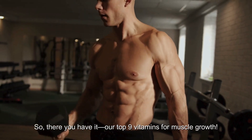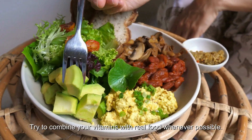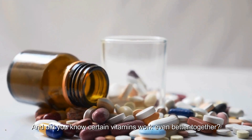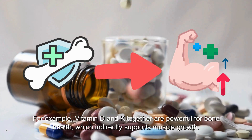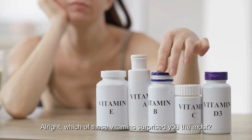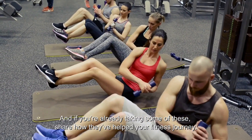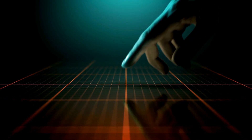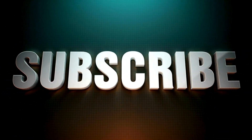So there you have it — our top nine vitamins for muscle growth. Remember, vitamins work best when you're getting a balanced diet, so try to combine them with real food whenever possible. Certain vitamins also work even better together; for example, vitamin D and K are powerful for bone health, which indirectly supports muscle growth. Which of these vitamins surprised you the most? Let me know in the comments. Don't forget to like, subscribe, and hit the notification bell for more tips on building muscle, eating right, and living your best life.